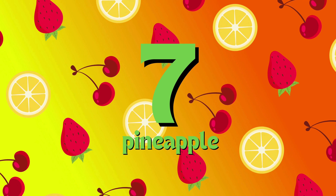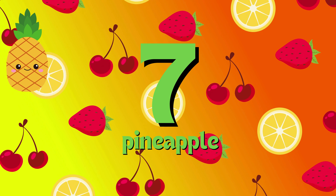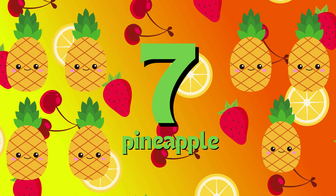1, 2, 3, 4, 5, 6. Seven pineapple. 1, 2, 3, 4, 5, 6, 7.